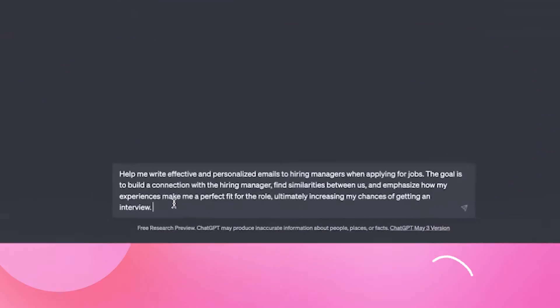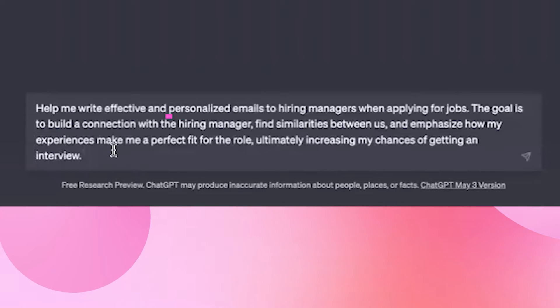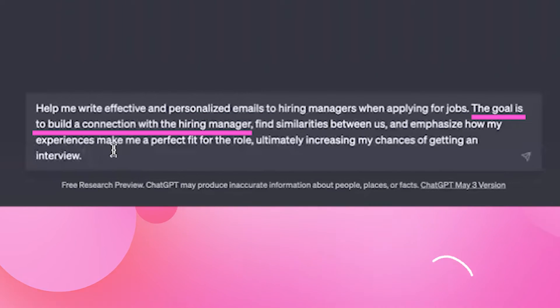And since sending an email takes more time than just applying, here's how to build a reusable ChatGPT prompt for your email template. To start, I'm telling ChatGPT that it will help me write emails to hiring managers when I apply to jobs. I'm telling it that I want the emails to be personalized, and the goal is to build a connection with the hiring manager.